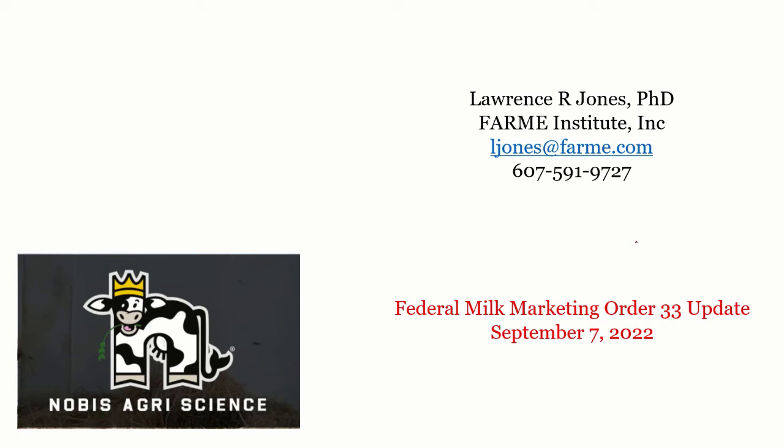Welcome to the Federal Milk Market Order 33 update. This is Dr. Lawrence Jones with Farm Institute, and I'm recording this on September 7, 2022. This program is made specifically for Novus AgriScience in connection with BallChem.